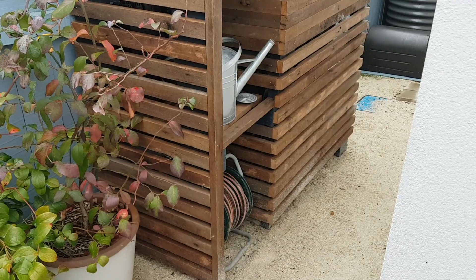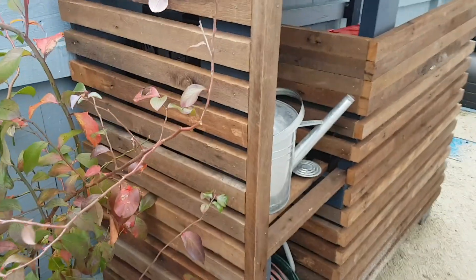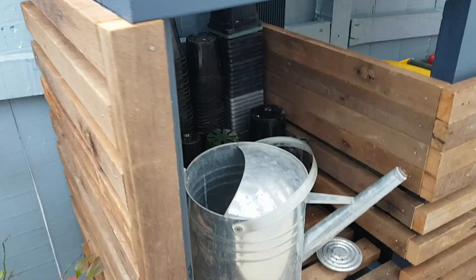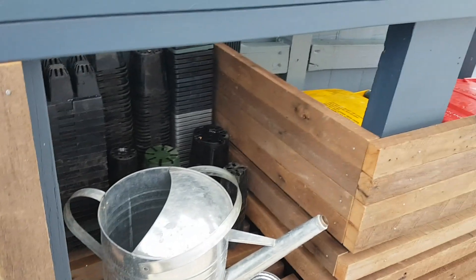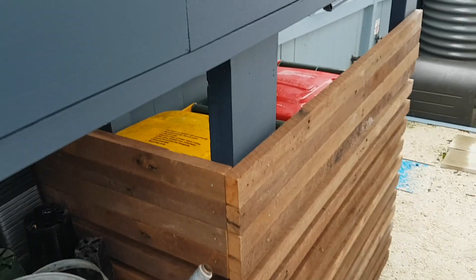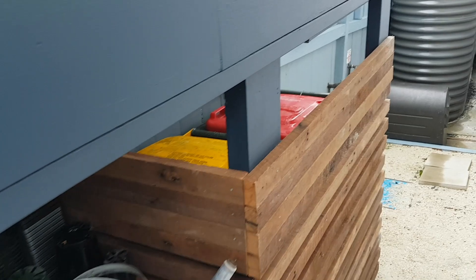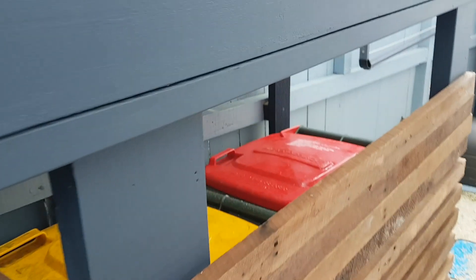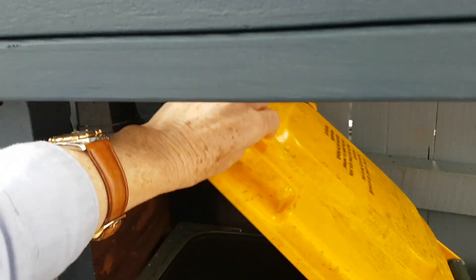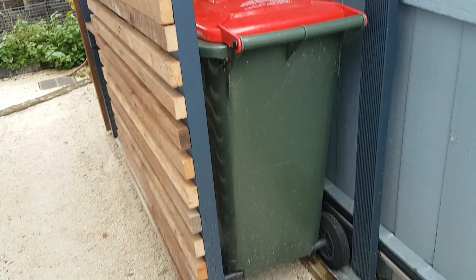This is the bin hide - the whole idea is that we have the hose pipe in there and the watering can. I'm also storing my pots in there because it doesn't matter if they get wet. Behind there is where I have my bins hidden, and you can't see them from the conservatory, so it works really well. I can just open the lids through this gap here and put the rubbish in.